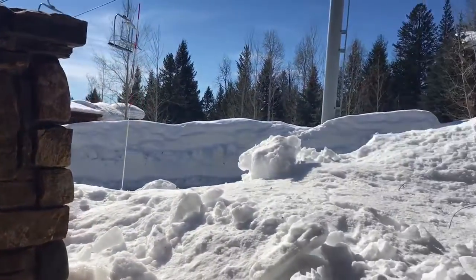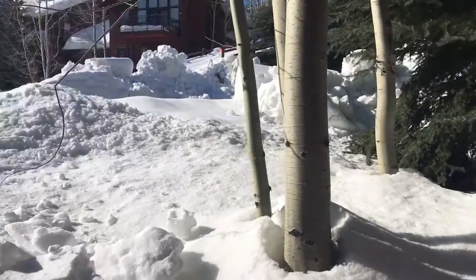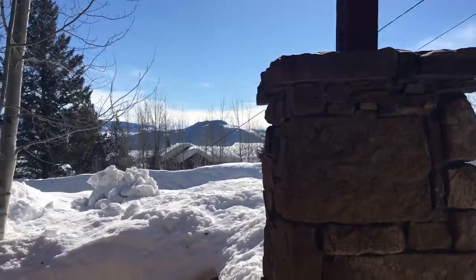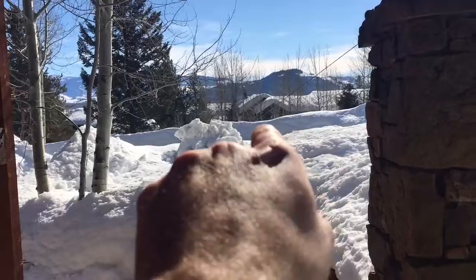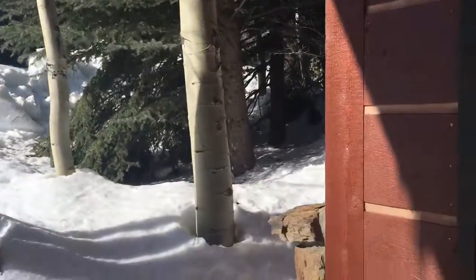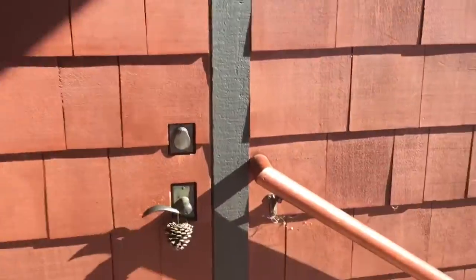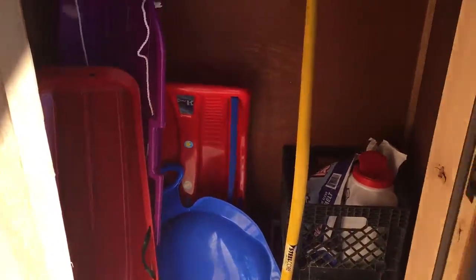This is Moose Creek number 20 in Teton Village. If you know the Moose Creek chairlift, there's a little access point where you get on the left right there, and that takes you up. Really nice ski-in ski-out. This has good rental numbers, ski locker right on the entryway.